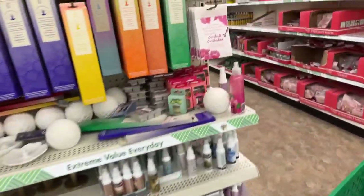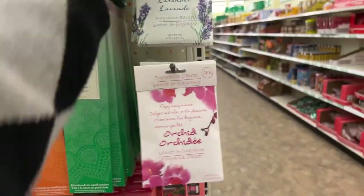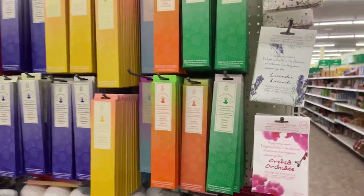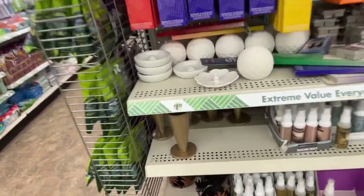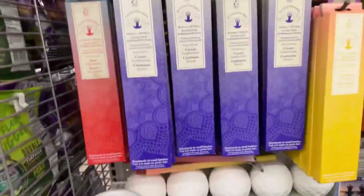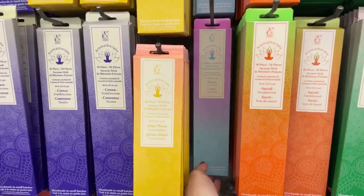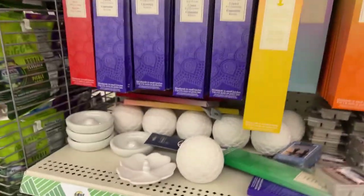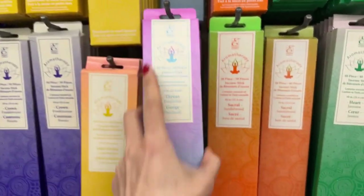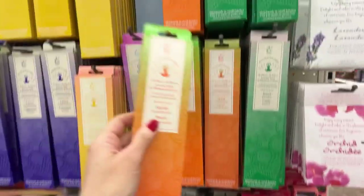Let's look at some incense too. We have nag champa — though it doesn't smell like the brand I like. There's frankincense in a 40-piece and a 50-piece with really pretty packaging. The patchouli smells pretty good — not exactly the patchouli I'd want but it's almost there. Sandalwood too. At 50 in a pack, that's a really good deal.